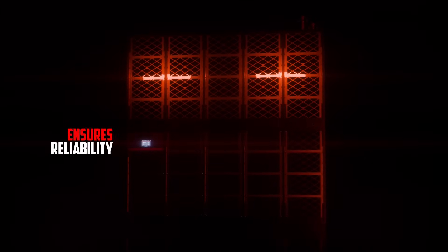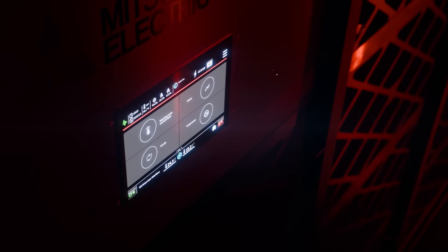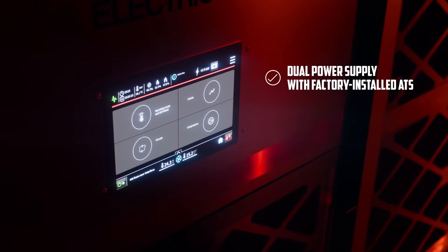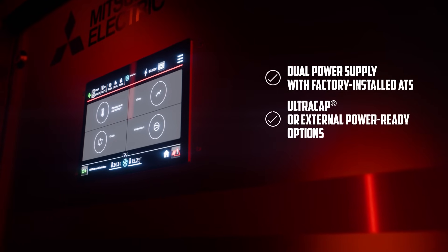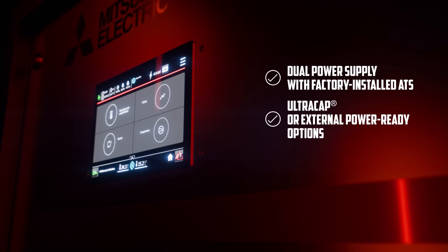Ensure reliable operation with built-in redundancy and fail-safe features. A dual power supply with a factory installed automatic transfer switch maintains power if an outage occurs. Restart time is minimized with ultra cap or external power ready options to keep control systems running.